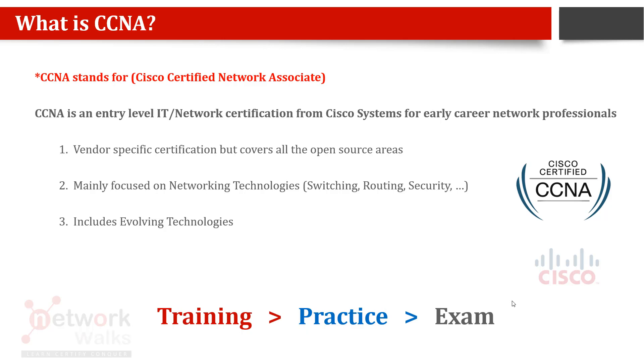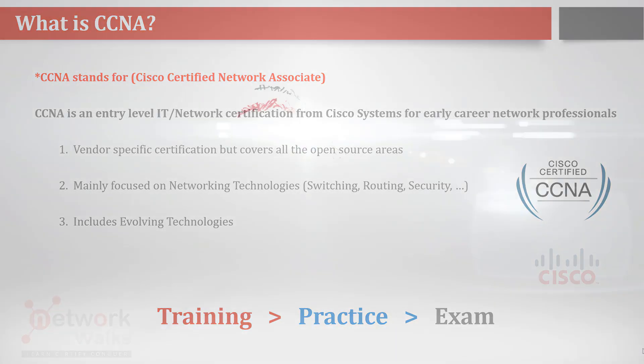To get CCNA, you do the training, you do the practice, and finally you attempt the exam, get your certificate, and start applying for jobs. CCNA is a certification — it's not a college or university degree, it's an industry certification. After doing CCNA you are eligible to work on Cisco equipment at the associate level. If you have any questions, write them in the comments or contact me directly.